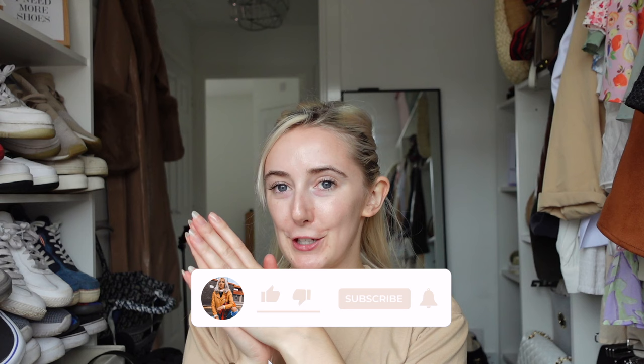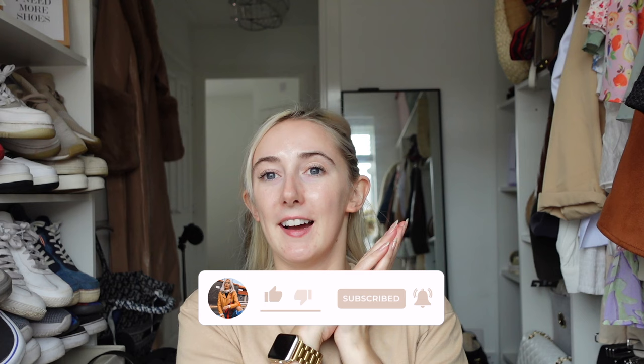Hello everyone, welcome back to my channel and welcome back to my yearly wardrobe decluttering, organised with me, sort my dressing room out video. It's finally here. I don't know whether this is going to be a part one or part two as these videos tend to be quite long, so I'll be splitting between my camera and my phone - if the quality changes that's why. Hope you're all doing really well and excited for autumn. We're going to have a very, very big sort out today.